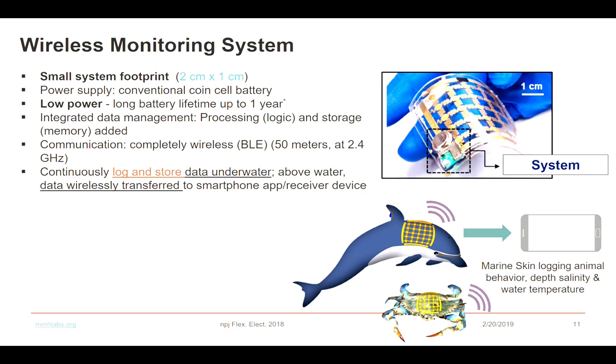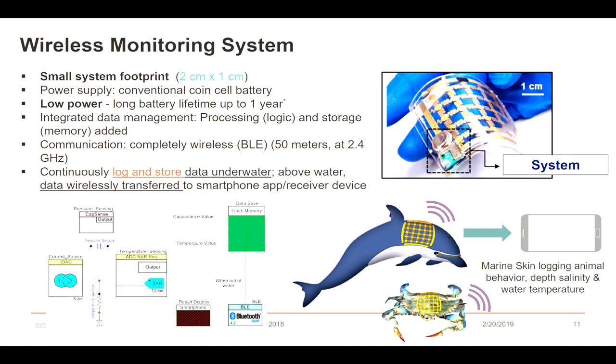While sensing, the device logs and stores data underwater, because we have the logic and memory unit. We fabricated the pressure sensor and temperature sensor ourselves. The Bluetooth chip we obtained from external sources — it's very complicated to fabricate in a university fab. We also have a flash memory device, so all the data is preserved, and whenever it is retrieved, it transmits data to smart devices or laptops.